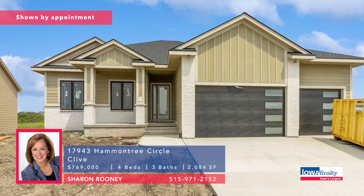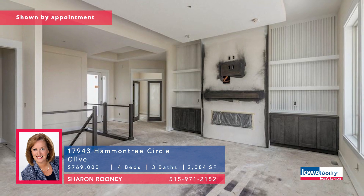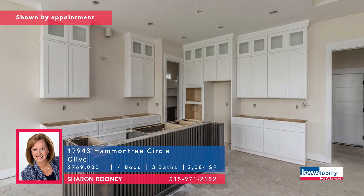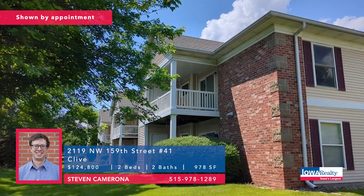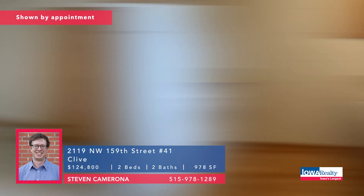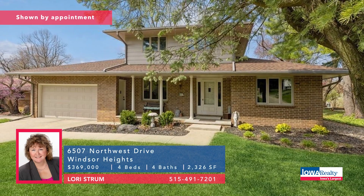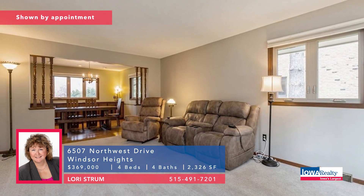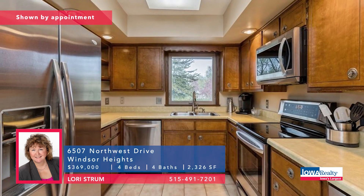To Clive — Sharon Rooney with a four-bedroom, three-bathroom home with about 2,100 square feet on the main floor. Some great details: sophisticated ceilings, big windows, pantry of all pantries, $769,000. Steve Camarona — condominium living, two-bedroom, two-bathroom condo on the second floor. In pretty good shape but needs a little refreshing — priced accordingly. Why rent? $124,800. And Lori Strom in Windsor Heights with a four-bedroom, four-bathroom home. Central location, mostly brick, better than 2,300 square feet, well-maintained, partially finished lower level, $369,000.